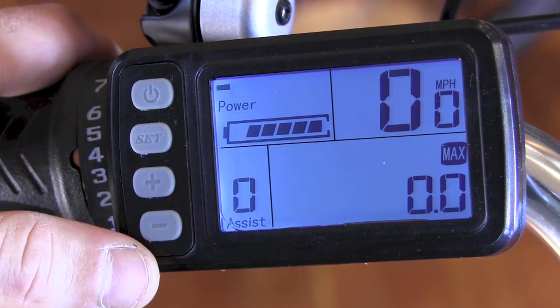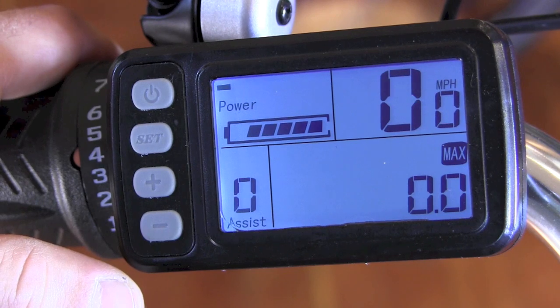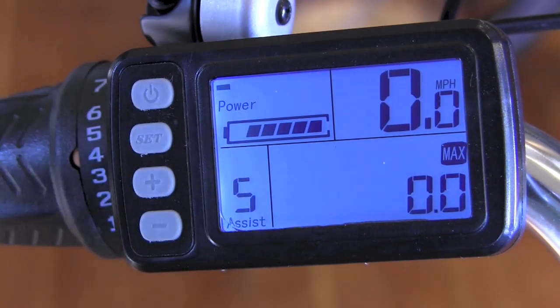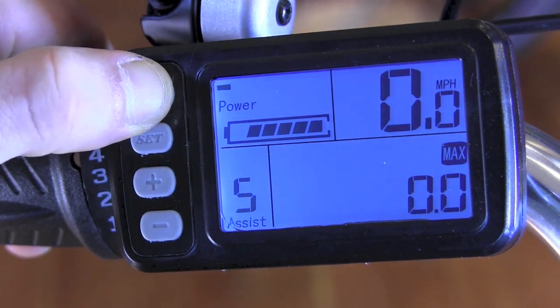The plus and minus buttons control the electric assistance. When it says zero like it does now, you're in throttle assist mode, where you use a simple twist-and-go throttle. You also have level one through five of pedal assist mode, where the bike will automatically sense how much you're pedaling and match your effort proportionately. To turn the system off, you just push and hold this top button.